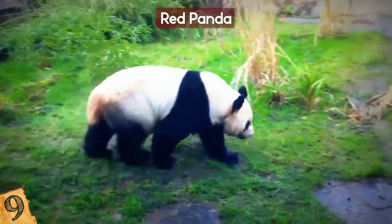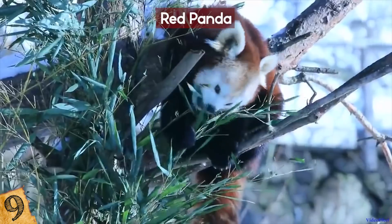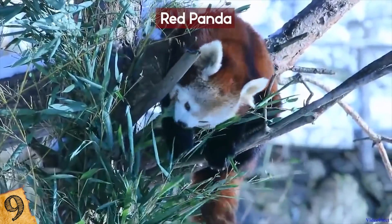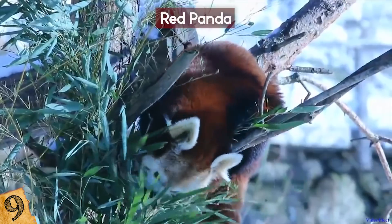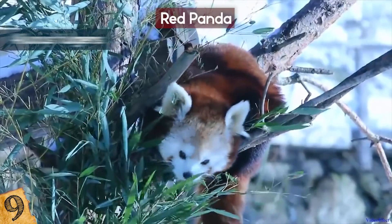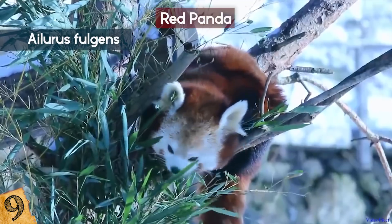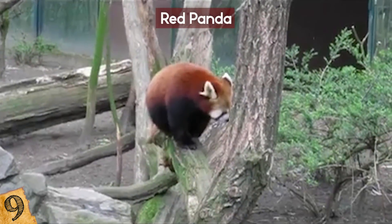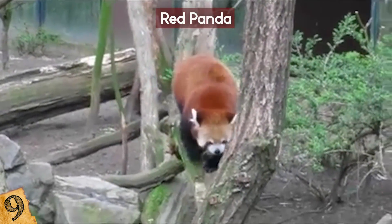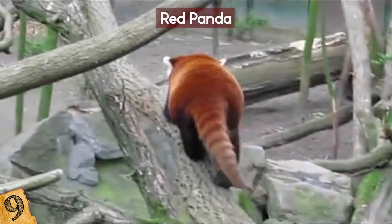Everyone loves the giant black and white panda, but did you know that isn't the original? The word panda was first used to describe the red panda in 1825 by Frédéric Cuvier, a zoologist from France. Its other title is Allurus fulgens, which means fire-colored cat, even though it isn't a cat — it actually has its own family name, Alluridae. Fossils of the red panda have been discovered that are up to 4 million years old.